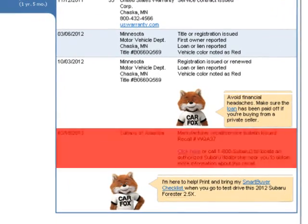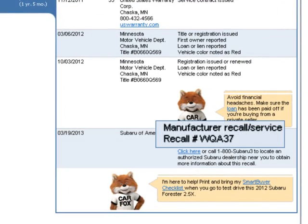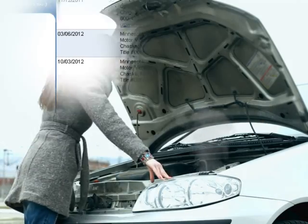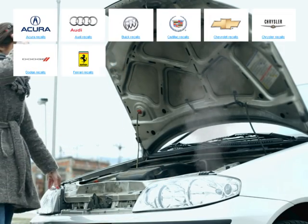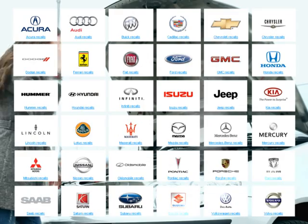Furthermore, Carfax can help you expedite a claim where the likely cause is an open recall, such as a fire claim that may have been caused by an electrical malfunction. We receive open recall information from the majority of vehicle manufacturers.